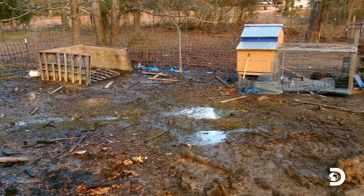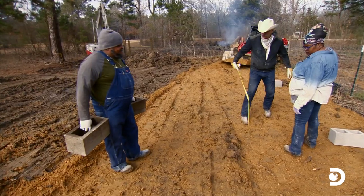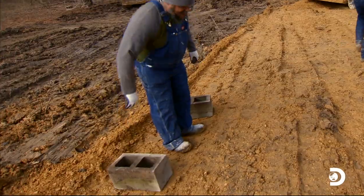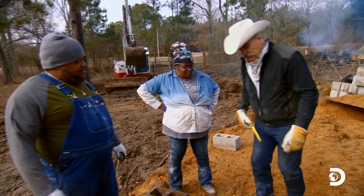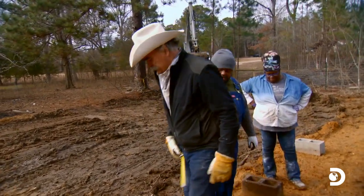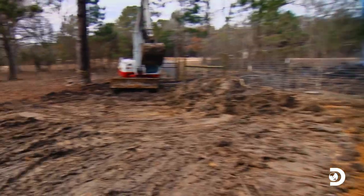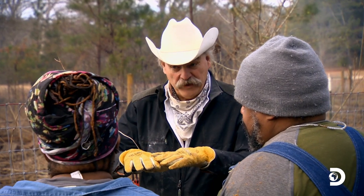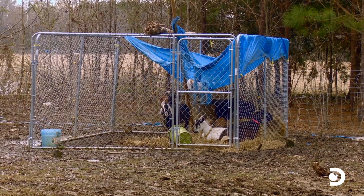With the homestead's flooding and drainage issues solved, Marty, Jimmy, and Tony break ground on a critical new livestock barn. This is a goat pen. You can see the marked difference between the material we brought in, which is going to compact, and this, which is never going to compact. So the goats will start off with a brand-new footprint — it'll be good on their hooves, and it won't be saturated mud.